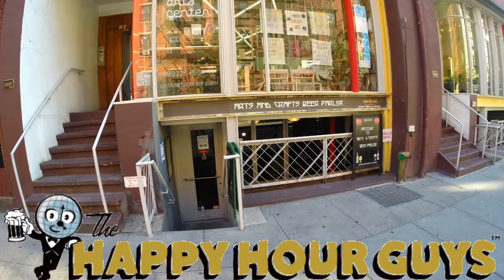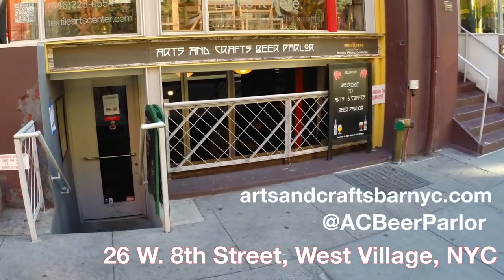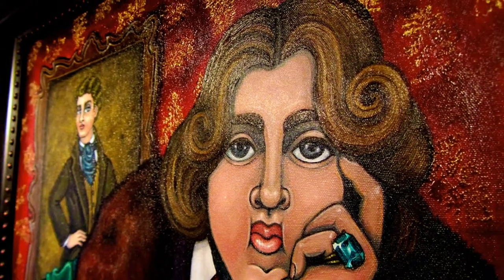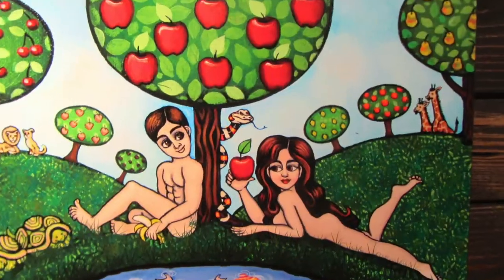Welcome back to the Happy Hour, guys, and welcome back to our series featuring the Arts and Crafts Beer Parlor at 26 West 8th Street in New York City's West Village. My name is Jimmy Ludwig, my name is Mark Aldrich. They don't just pay lip service to the arts — they have a very robust arts program. A lot of places will put up some local artists or photography, but they take it to a new level.